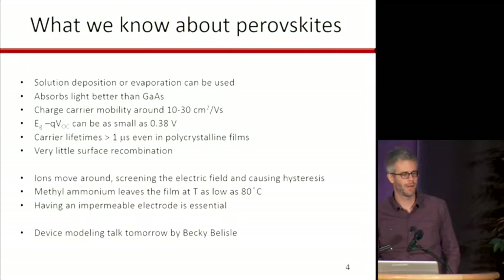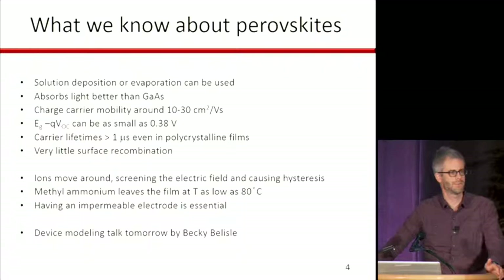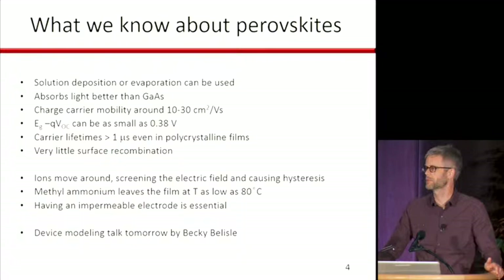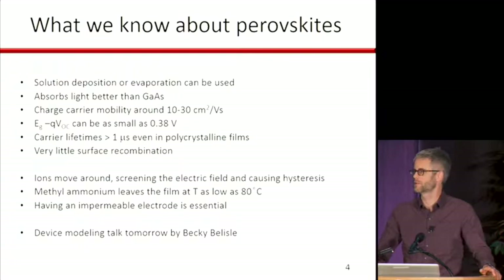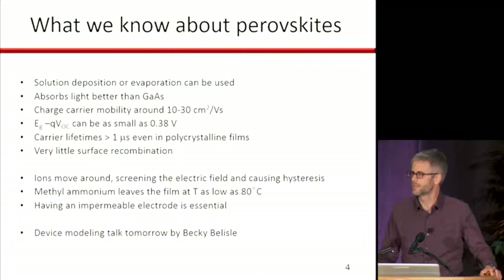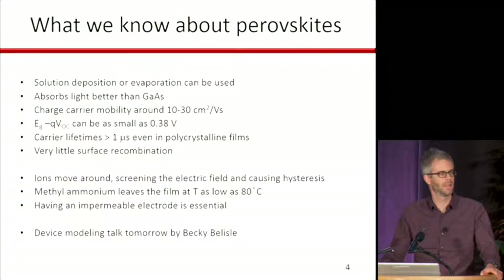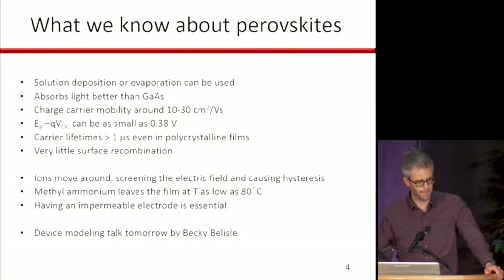The main points of what we now know about the material: we can either solution-deposit it — spin-cast it, spray it, or evaporate it — and you get a polycrystalline film. In a lot of ways you could think of these solar cells as being like ones made with cadmium telluride or copper indium gallium selenide. But it absorbs extremely well. It's a direct band gap material that actually absorbs a little bit better than gallium arsenide, which is used to make the world-record single-junction solar cell. The charge carrier mobilities are about 10 to 30 centimeters squared per volt-second — not quite as good as silicon or gallium arsenide, but very respectable for a polycrystalline material and good enough to make a highly efficient solar cell.